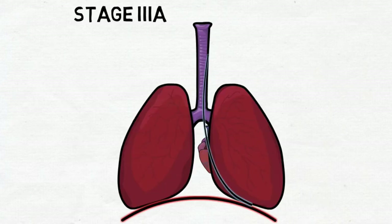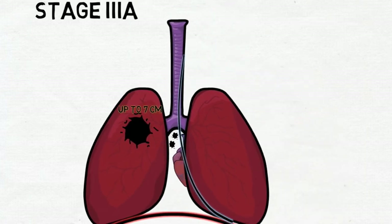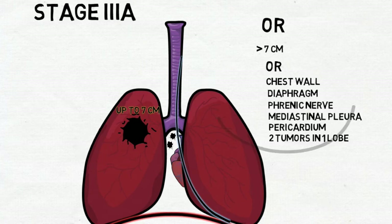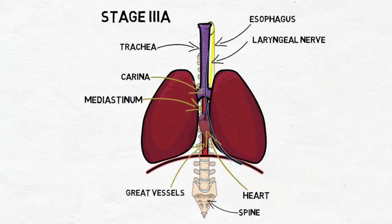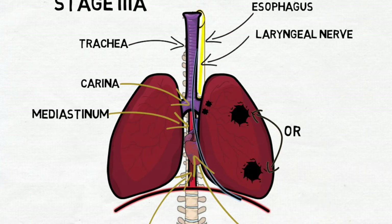Stage 3a can be represented in several versions: a tumor up to 7 cm across with mediastinal or subcarinal metastasis; a tumor more than 7 cm across with peribronchial metastasis; tumor growth into nearby structures with peribronchial metastasis; tumor expansion to nearby organs with peribronchial metastasis; or two separate tumors in two lobes with peribronchial metastasis.